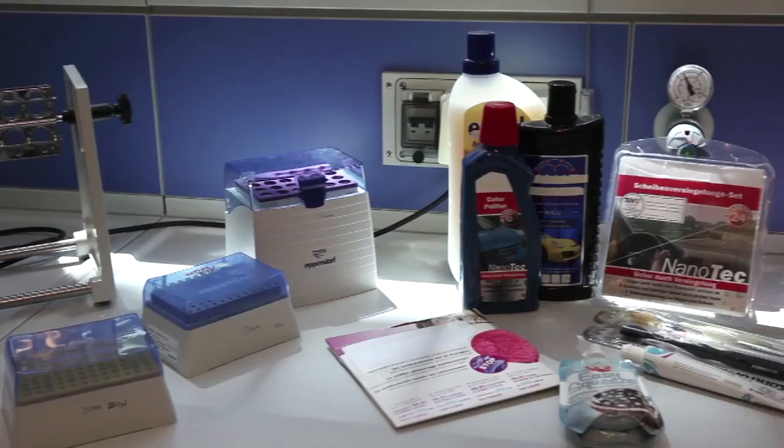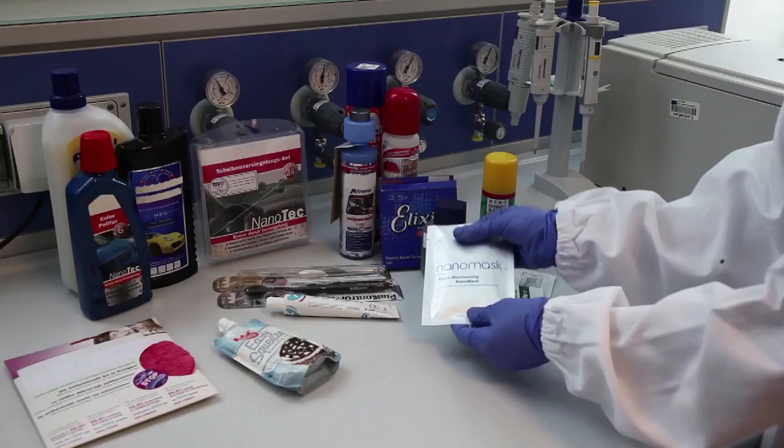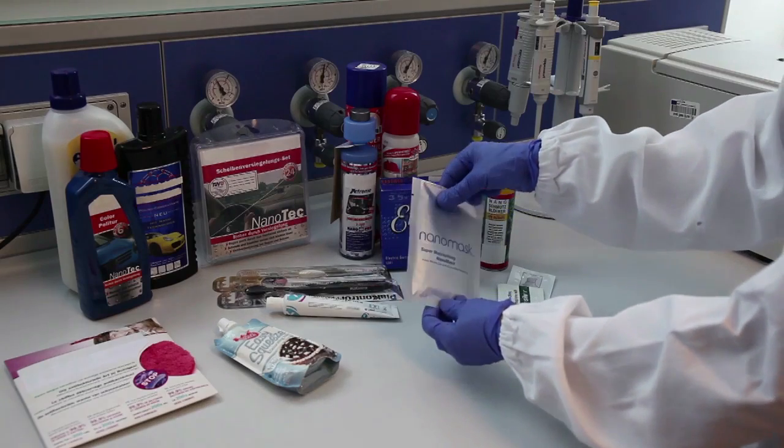Already nowadays, we can find many consumer products which contain nanomaterials — for example, cosmetics, food, batteries, and textiles.